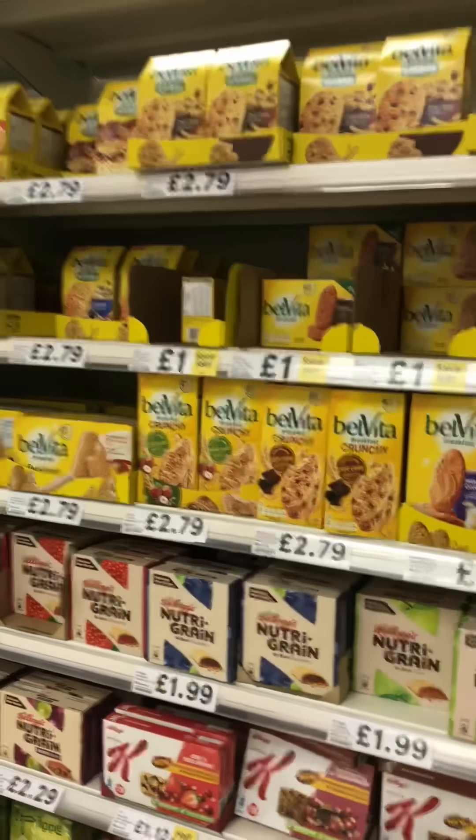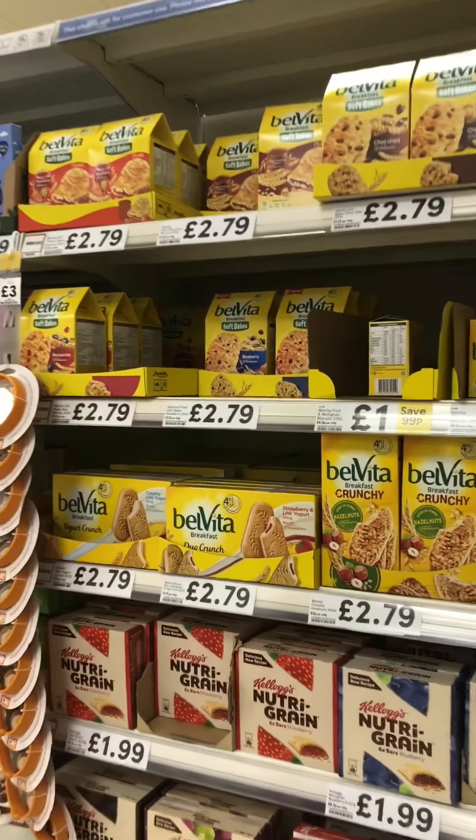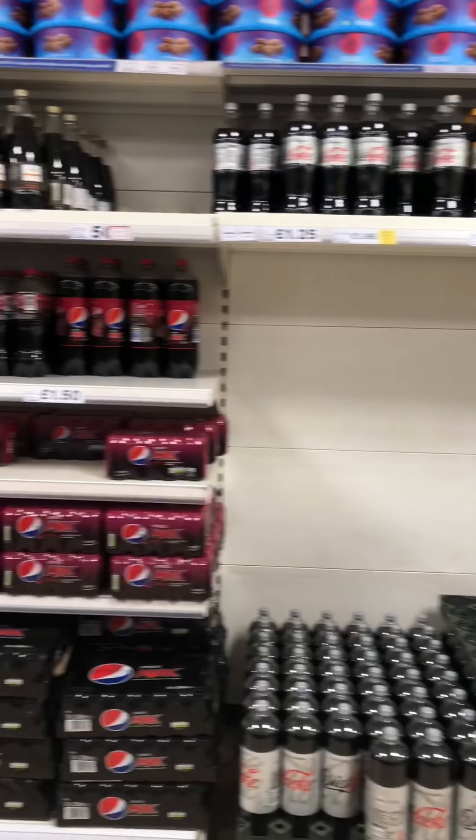One thing I would potentially stay away from is Belvita biscuit bars - they tend to be really really high calorie and are marketed as a healthy breakfast product, but they're just really not.